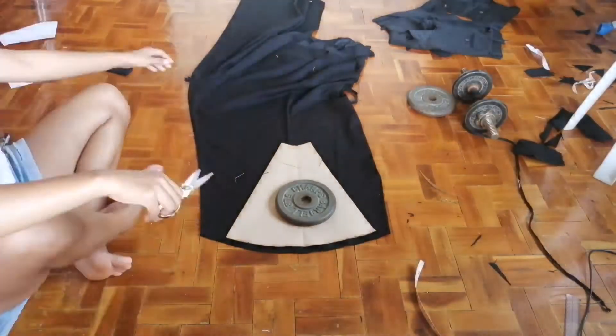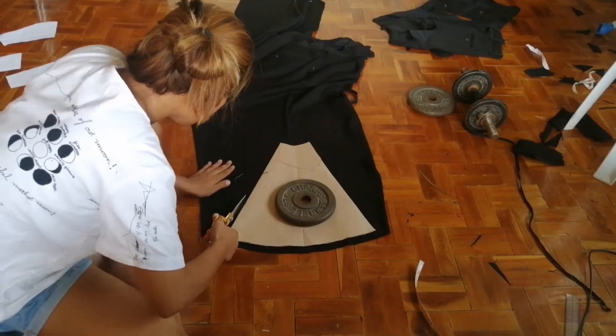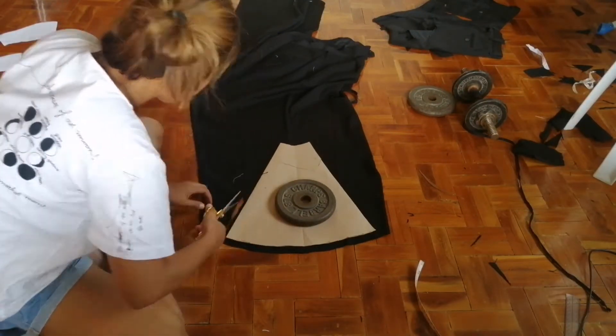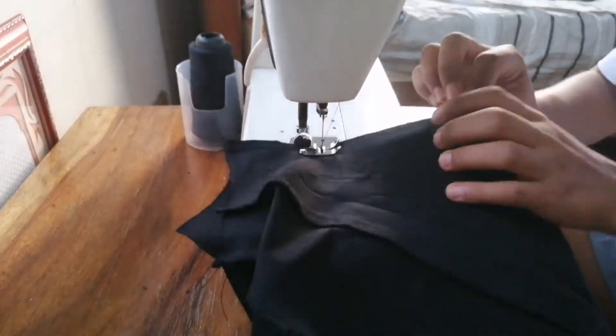Then I made the full circle skirt pattern and fold it in quarters so it will fit in the trouser. After that, I just sew them together with a straight stitch and hem it right away with a zigzag stitch.